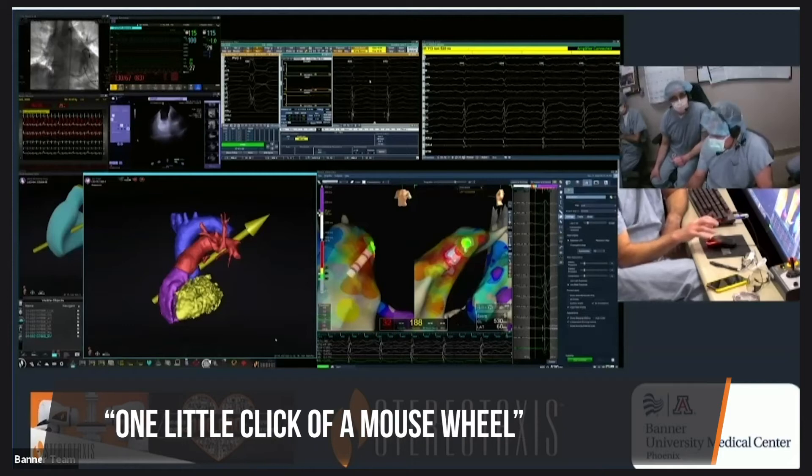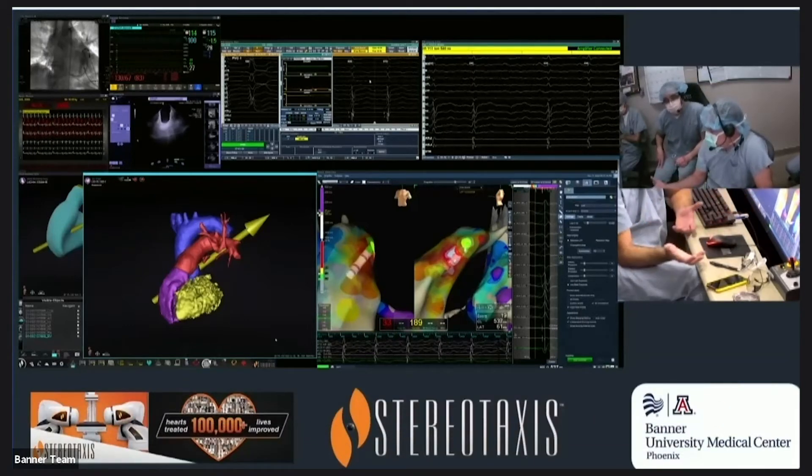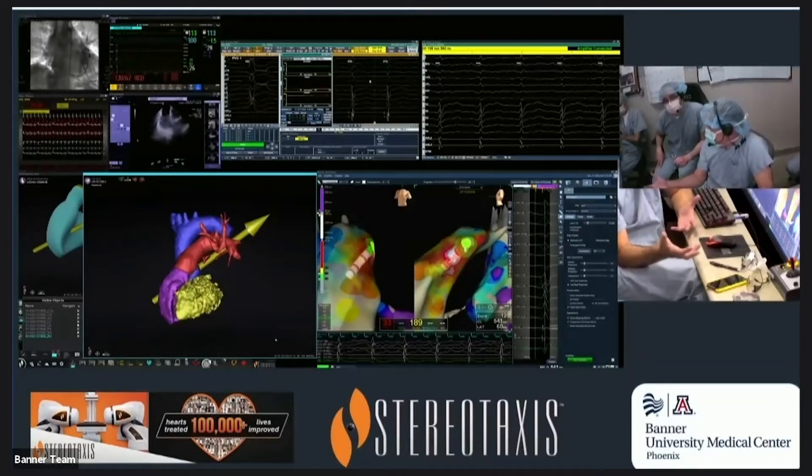All that took was one little click of a mouse wheel to move myself up two millimeters. And I would challenge anybody to try and do that reliably with their hands in a stiff manual catheter.